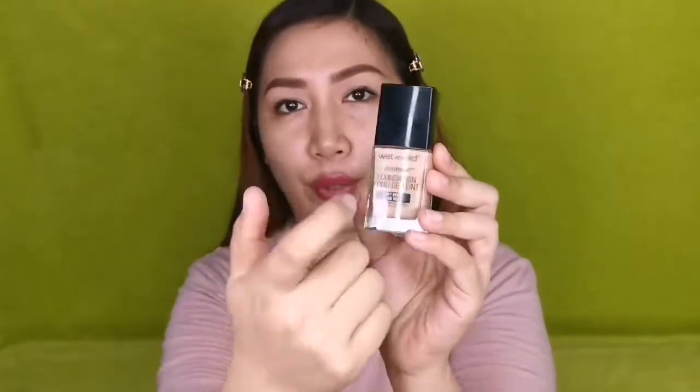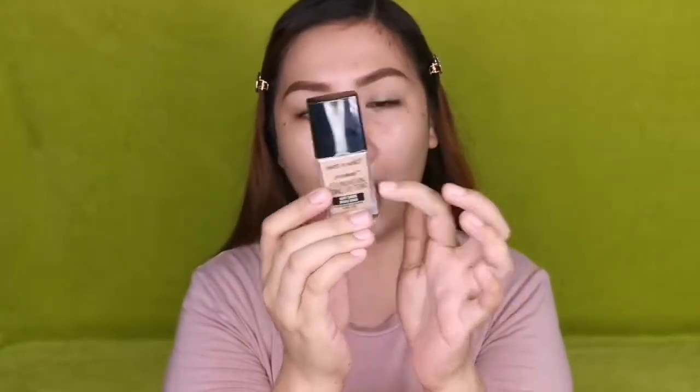It is available sa lahat ng drugstore and department stores dito sa Pilipinas. The packaging is a simple, little small bottle — medyo wide — na may black cap and glass bottle. It says here Wet n Wild Photo Focus Foundation in the shade Soft Beige. It is cruelty free and this contains 30 ml of product.